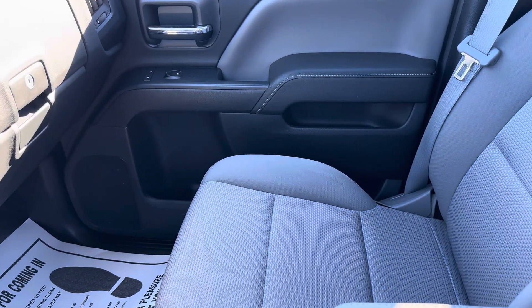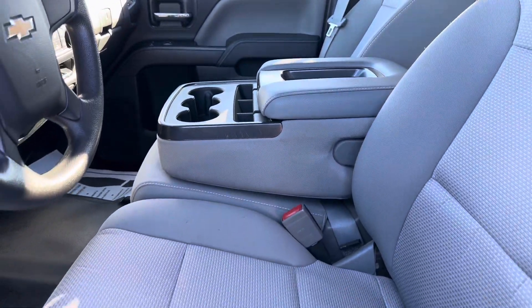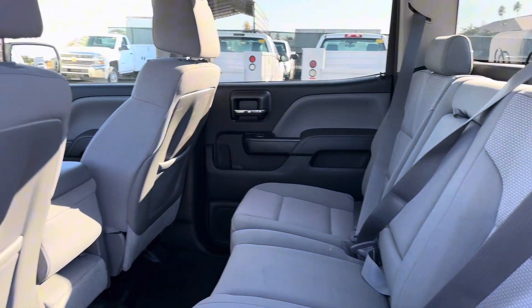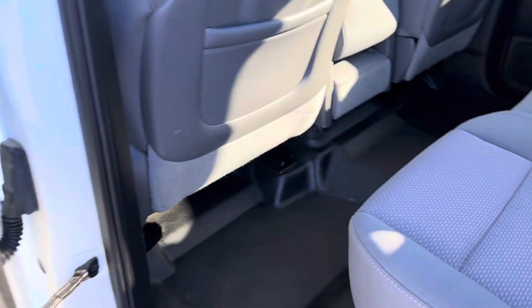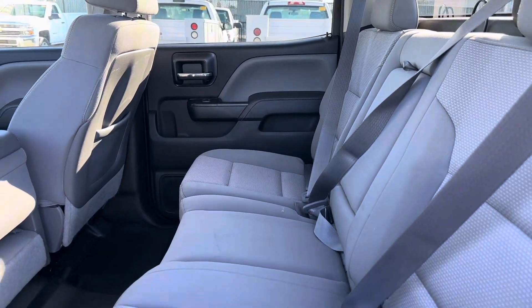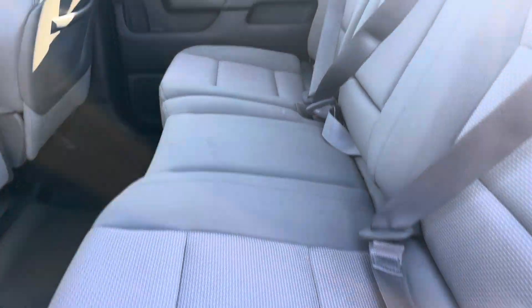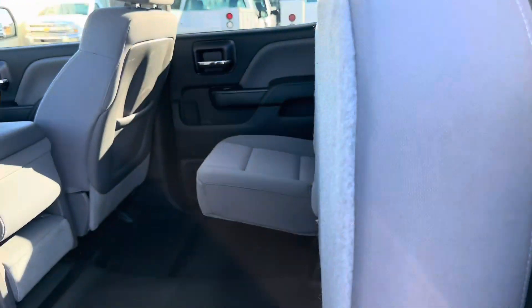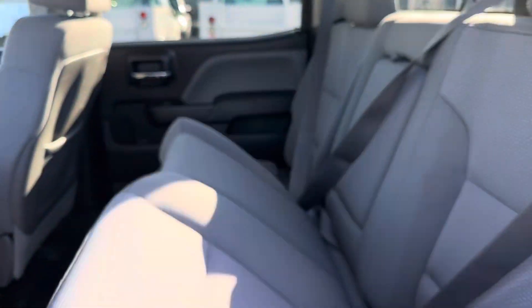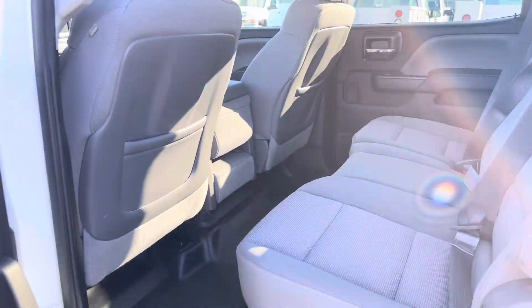The passenger seat is also nice and clean. The center armrest folds up — if you don't need it for cup holders, you can flip it for a sixth passenger. Here's a look at the back seat, which is nice and roomy. It has a rubberized floor, which makes it easy to clean and maintain. If you need more cargo space, the seat does flip up — great for tools, luggage, a large dog, or any storage you'd need inside. And with one push down, the seat folds back.